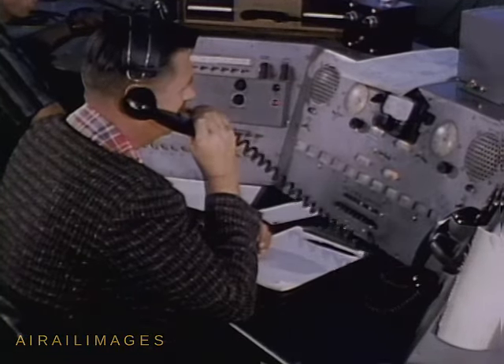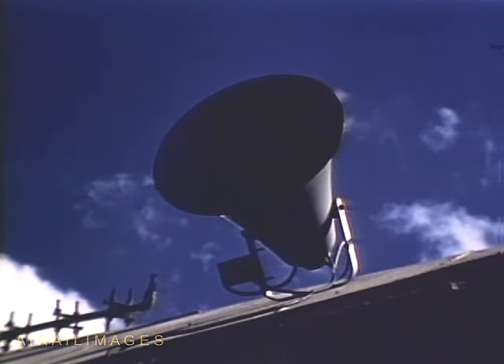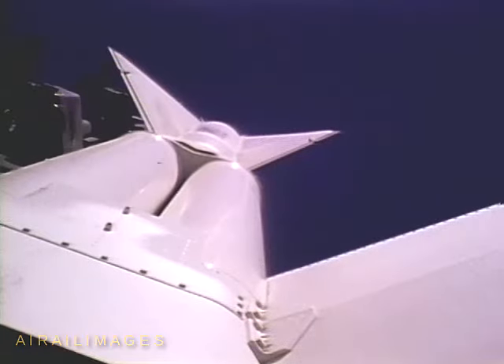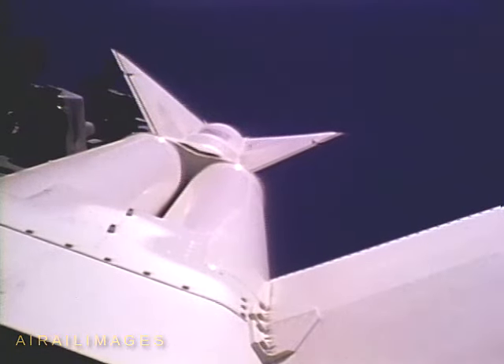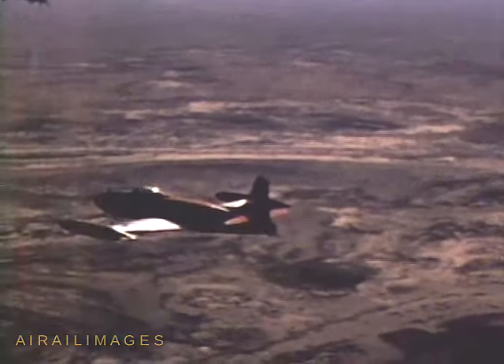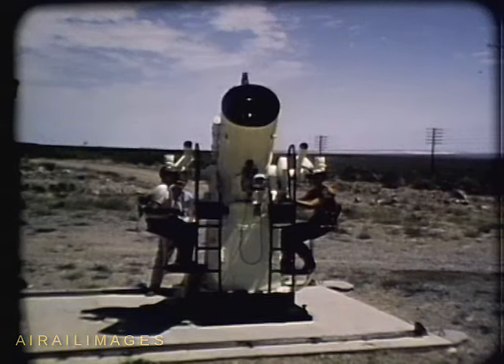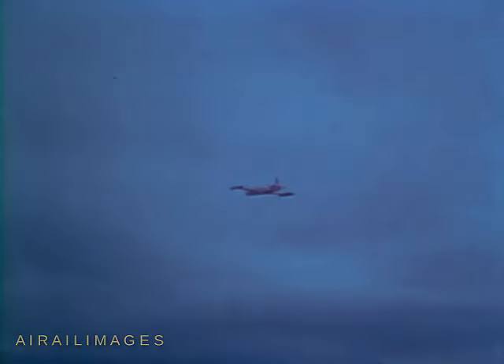Telemetry has been restored. All stations, all stations. This is Nike Hercules Project Command. At my mark, time will be X minus 10 seconds. Mark. 9, 8, 7, 6, 5, 4, 3, 2, 1. Fire. Missiles away.